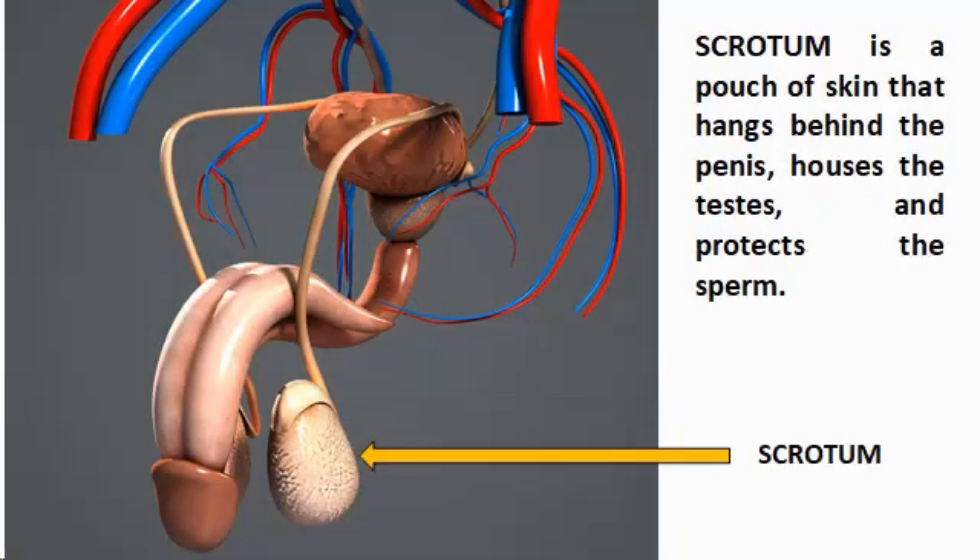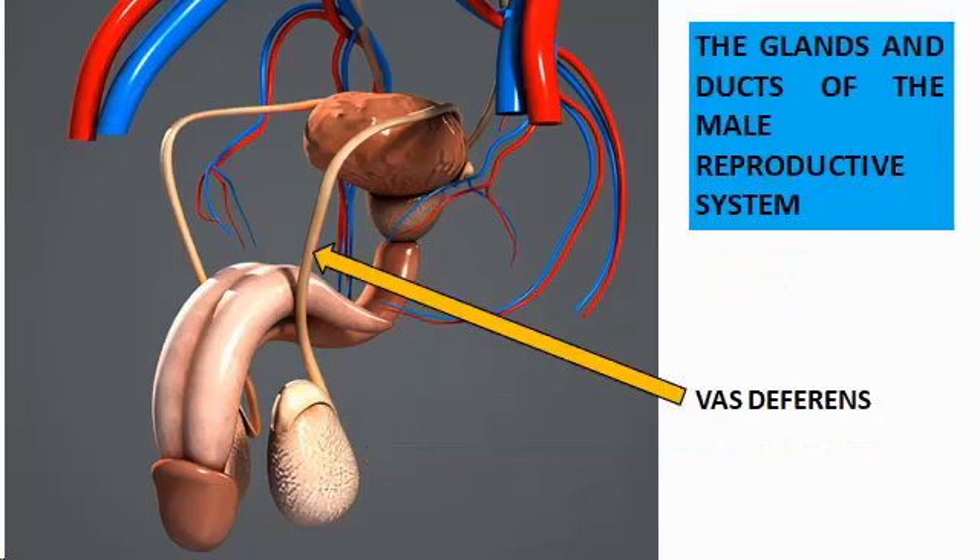The scrotum is a pouch of skin that hangs beyond the penis, houses the testes, and protects the sperm by keeping the temperature of the testes slightly lower than the normal body temperature in order for the sperm to survive. The male organs that work together are the following.